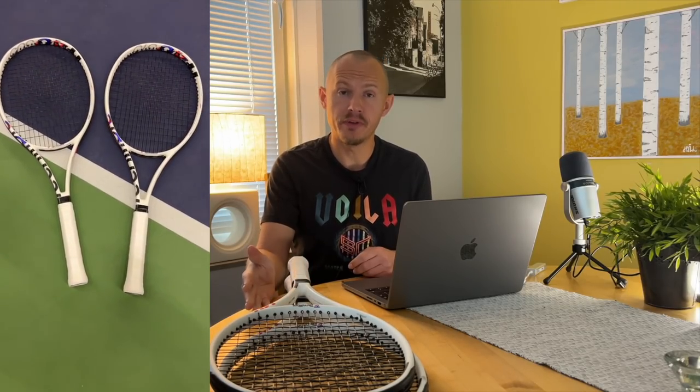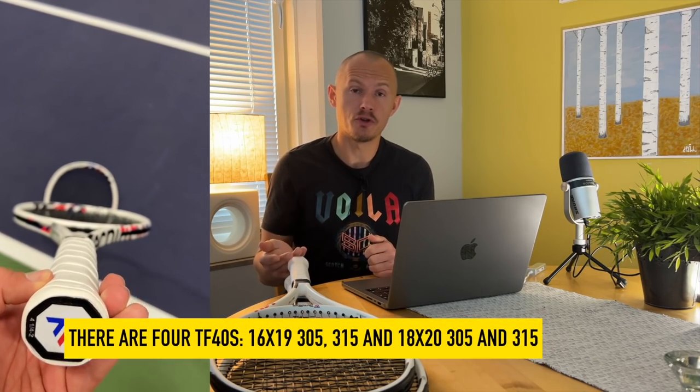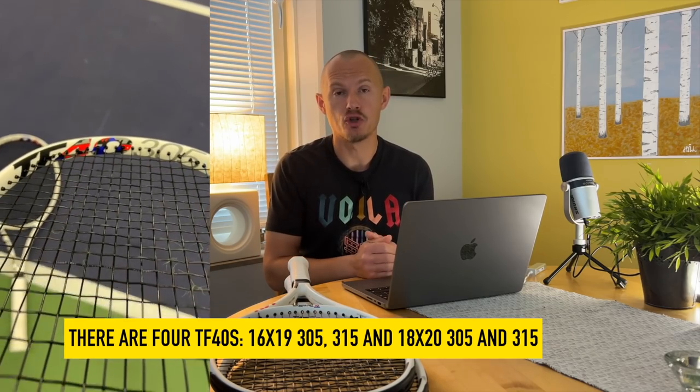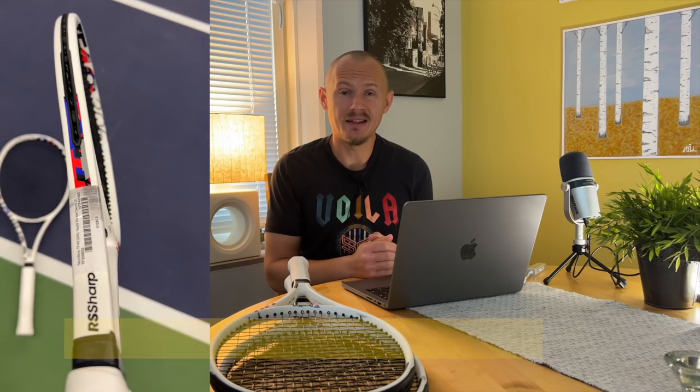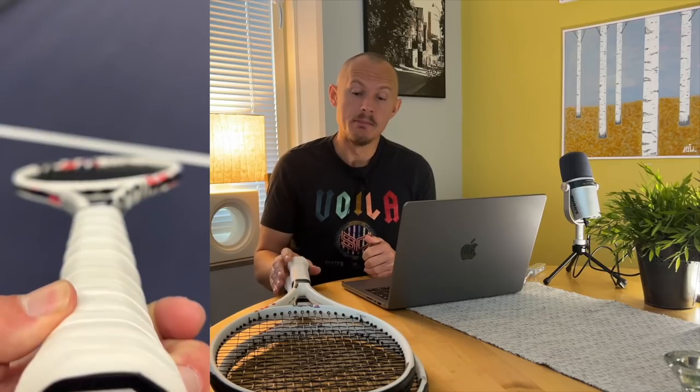Hey fellow tennis nerds, I hope all is well. I've been testing four different TF40 rackets — the 1619 305 already reviewed on my channel, and now also the 1820 versions: 305, 315, and the 1619 315 gram version. Four different TF40 rackets — do we need that? Rackets are in abundance these days, so there's definitely a possibility to find the racket for you. My favorite of the bunch is the 305 1820 version.